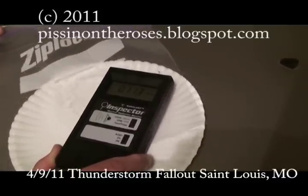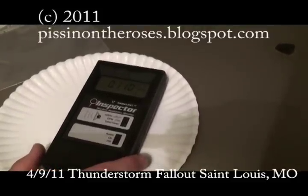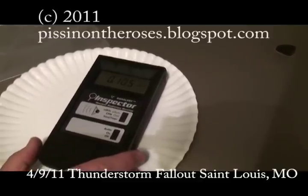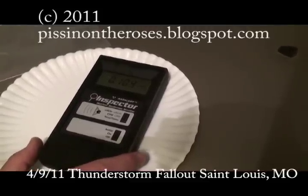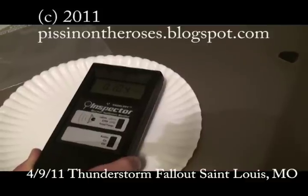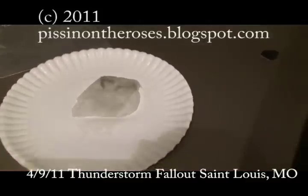I'm going to pull the plastic out. My guess is this is all mostly beta and some gamma coming off here. I'm going to test the other side of the truck.